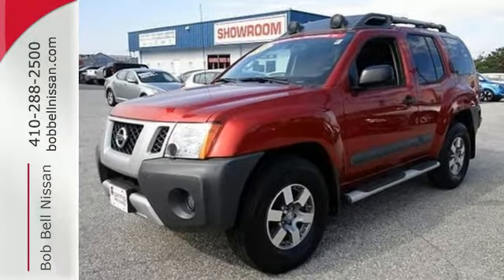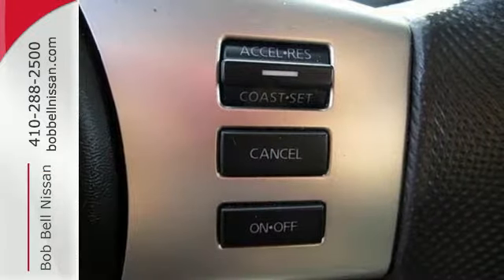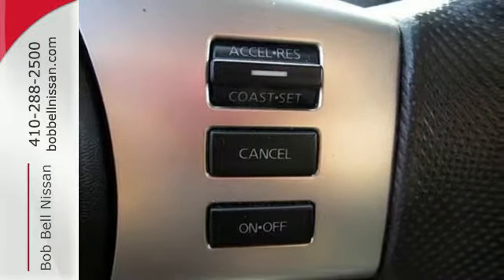It comes with features that will help you take care of business, like electronic stability control, a roof rack, and a rockin' V6 engine.